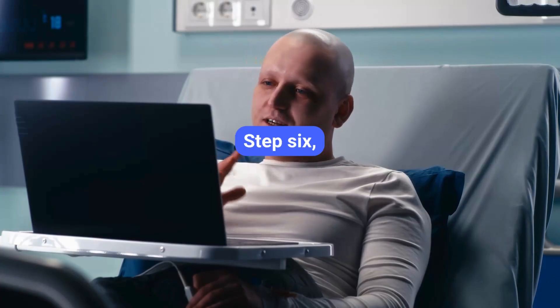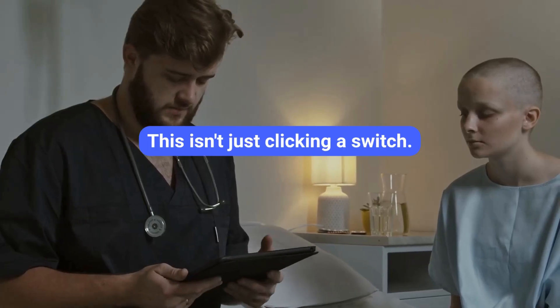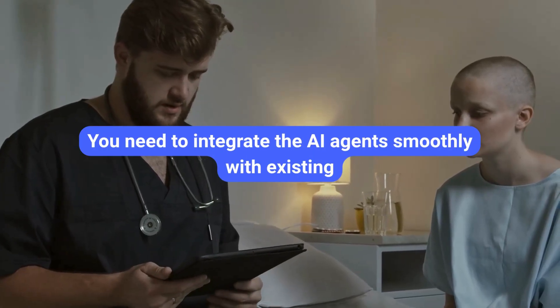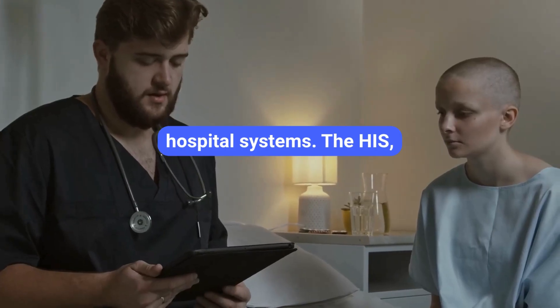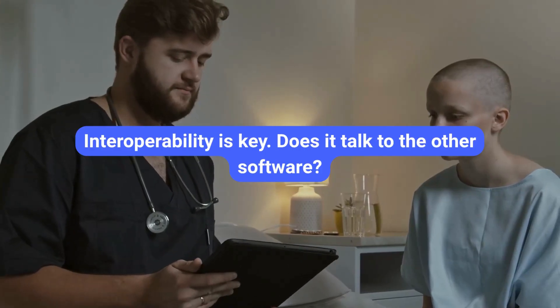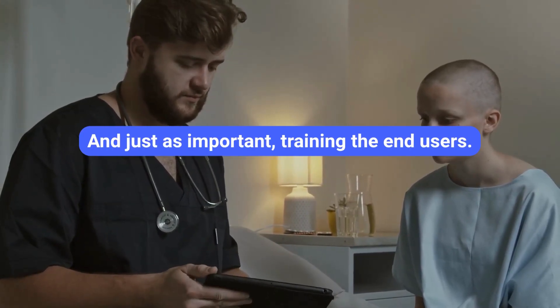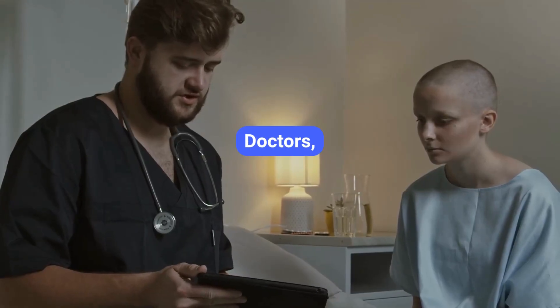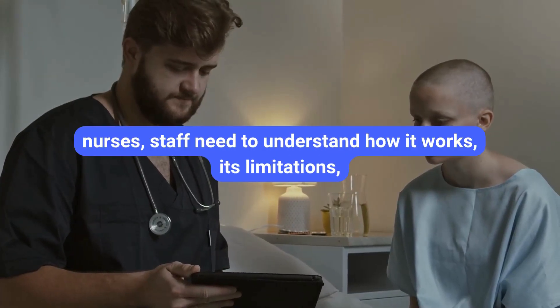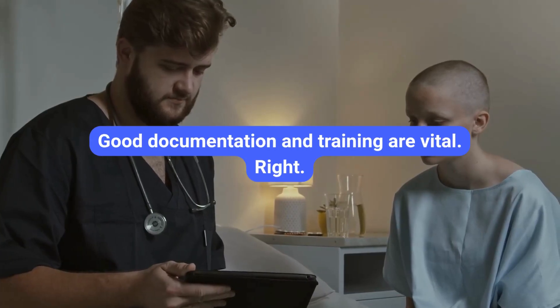Step six: deploy and integrate within healthcare systems. This isn't just clicking a switch. You need to integrate the AI agents smoothly with existing hospital systems — the HIS, the EHR, patient portals. Interoperability is key: does it talk to the other software? And just as important is training the end users. Doctors, nurses, and staff need to understand how it works, its limitations, and how to use it effectively and safely. Good documentation and training are vital.